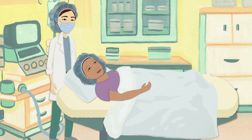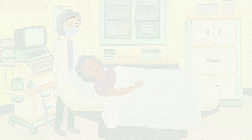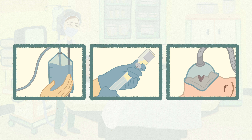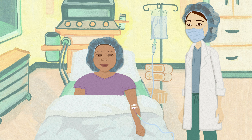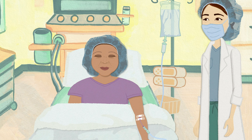You will be conscious during the procedure, but if you're uncomfortable, we can administer additional pain medications, another nerve block, or general anesthesia. During anesthesia, we will dose your medication according to your specific needs to make sure you're as comfortable and pain-free as possible for the whole procedure.